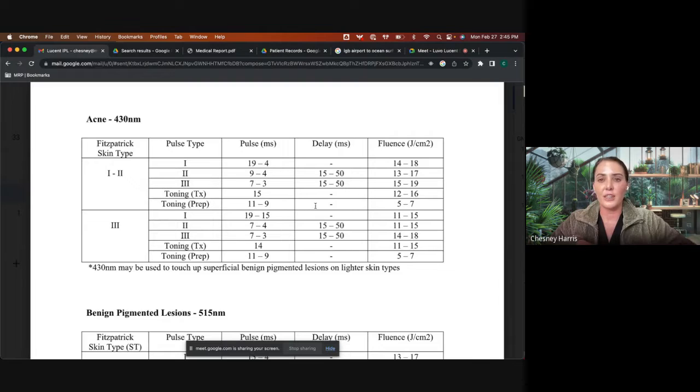For facial flushing, I use the 585 and you'll notice the IPL has a delay. The whole area, like the side of the face, will be really pink, and then all of a sudden you'll see it come down to one little area on the cheek — that's a really good clinical endpoint. You might also have a little bit of purpura, especially with moderate to severe rosacea patients.